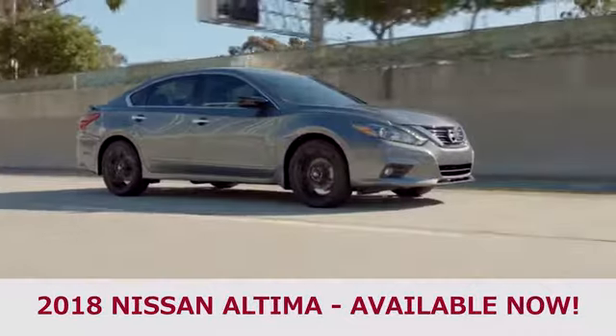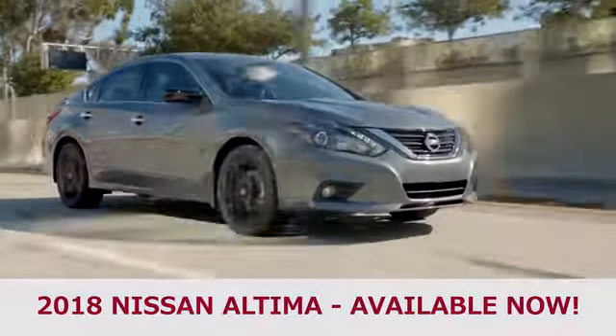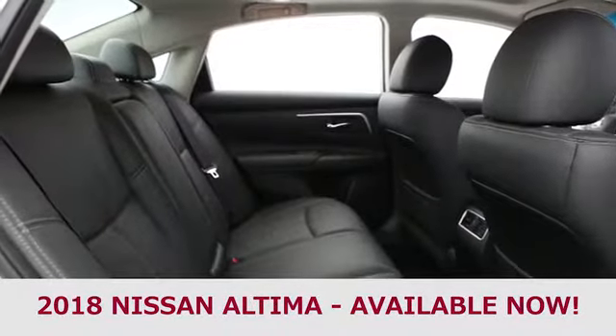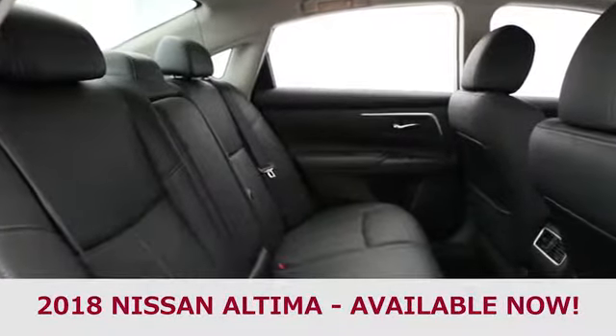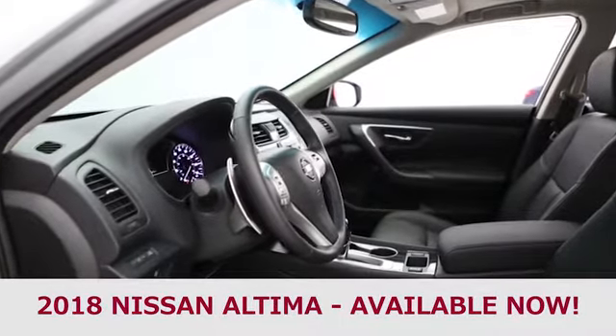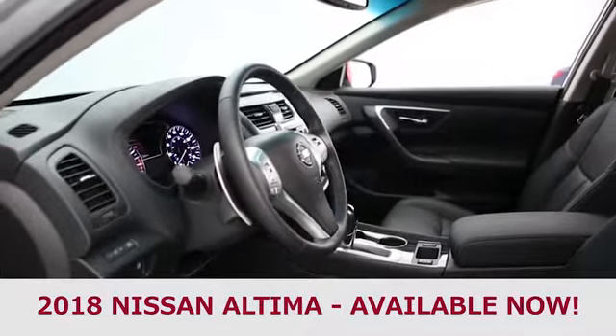Taking a look at the trim levels, the 2018 Nissan Altima has a total of seven trims to the 2018 Honda Accord's five. If you truly believe variety is the spice of life, then you might find yourself drawn to the 2018 Nissan Altima, which leaves you with more options to choose from and may be an easier fit to your lifestyle.